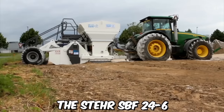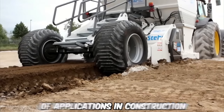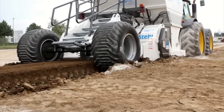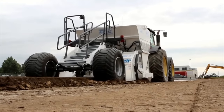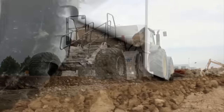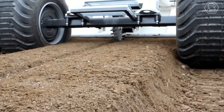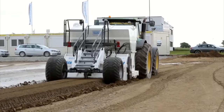The STERR SPF 24-6 is a versatile soil stabilization machine used for a range of applications in construction, mining, and road building industries. It's designed to effectively mix and stabilize soil and other materials, ensuring a solid foundation for building and paving projects. The machine is equipped with a powerful rotor capable of mixing soil, gravel, and other materials to a depth of up to 600 millimeters.